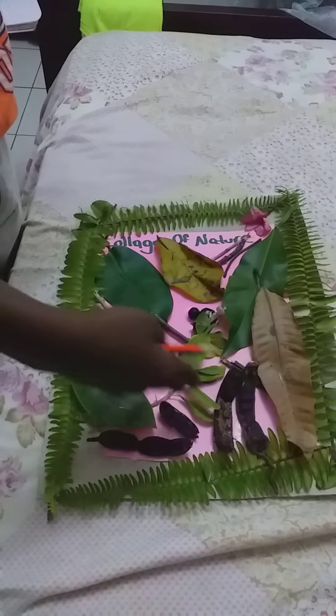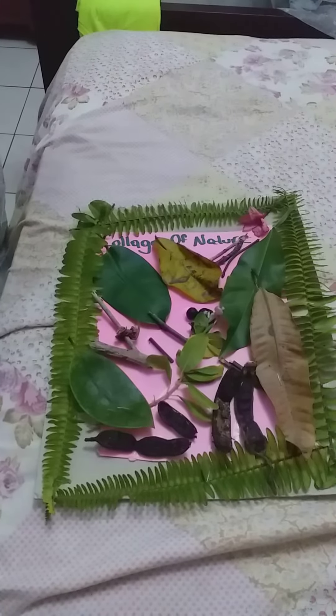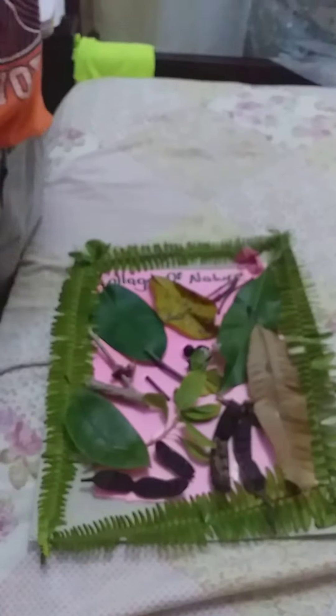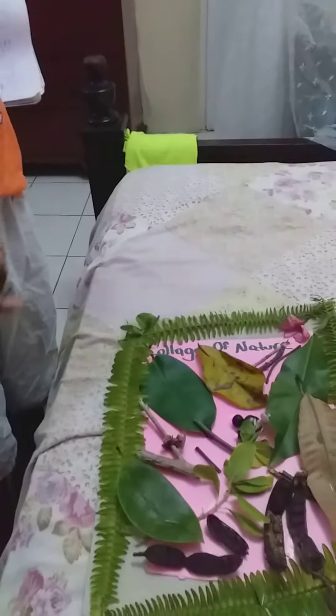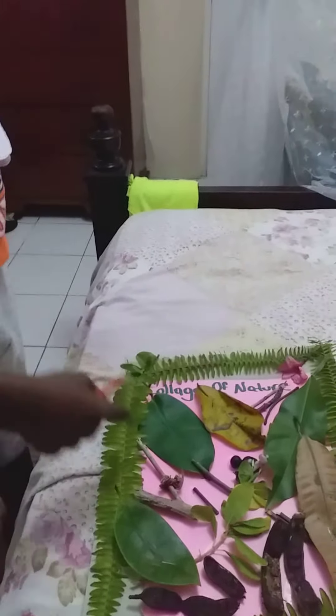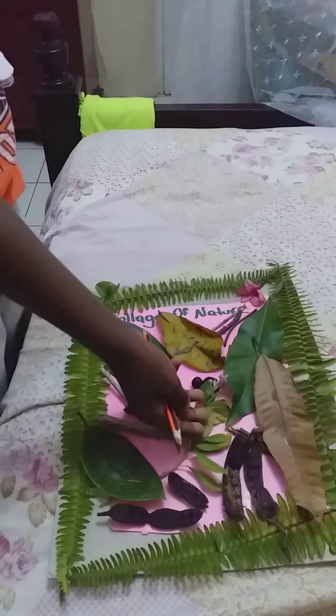These are sticks and also the national fruit of Jamaica — it is called ackee. We have ackee seeds. We have sticks. And this is called the periwinkle.